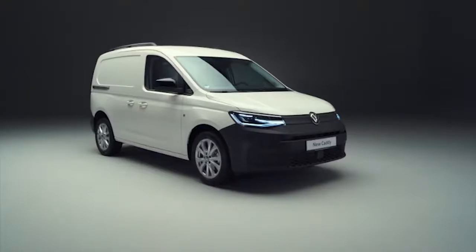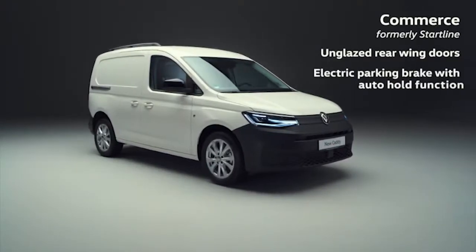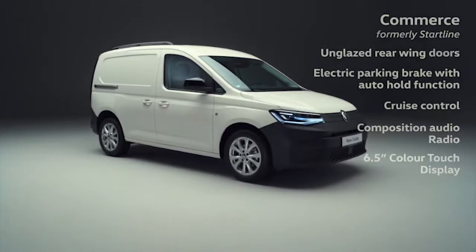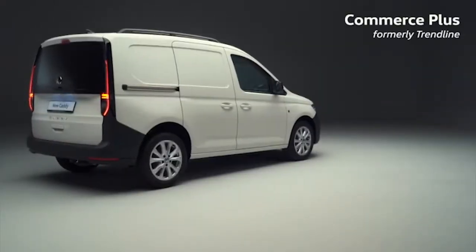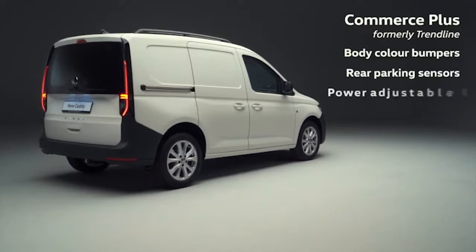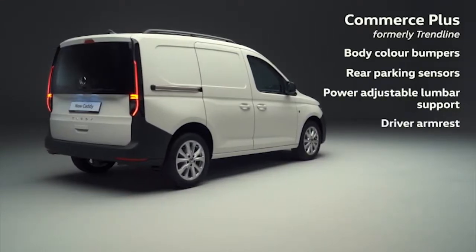The entry trim, Commerce, features solid rear wing doors, an electric parking brake, cruise control and a Composition Audio radio with a 6.5-inch colour touch display, just to name a few highlights. The well-equipped Commerce Plus retains popular features such as body colour bumpers and rear parking sensors, but gains increased comfort thanks to power-adjustable lumbar support and a driver armrest, making a real statement.